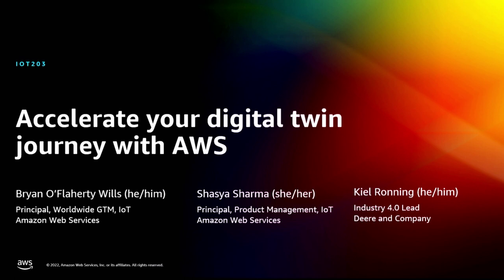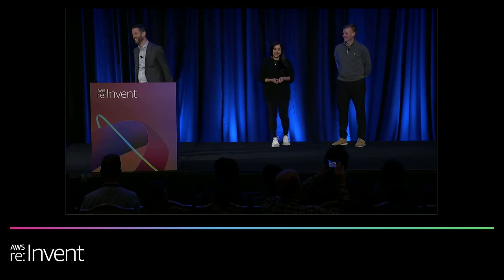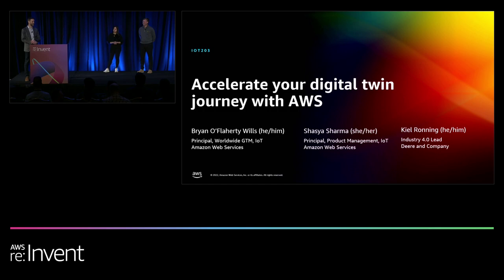Good afternoon, good evening, anyone wherever you are in the world. You're in Las Vegas. Welcome to Accelerate Your Digital Twins with AWS. I'm Brian O'Flaherty-Wills, the worldwide go-to-market lead for AWS IoT TwinMaker, and a principal in our IoT go-to-market group. I'm joined on stage by Shazia Sharma, principal product manager for AWS IoT TwinMaker, and Kyle Ronning, Industry 4.0 lead for John Deere.